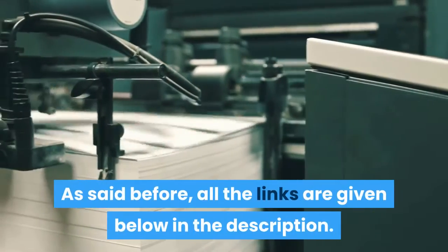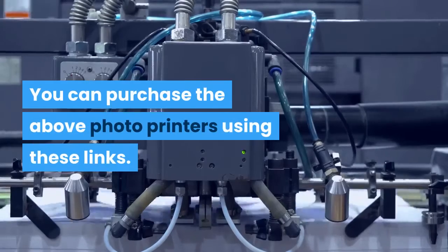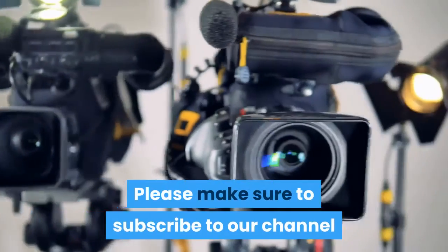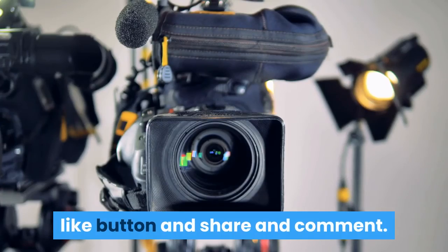All the links are given below in the description. You can purchase the above photo printers using these links. Thanks for watching — please make sure to subscribe to our channel, and if you enjoy this video, press the like button, share, and comment. Thank you.